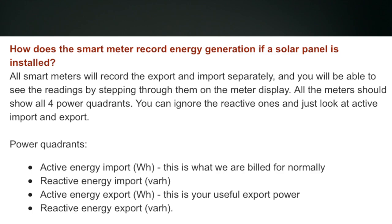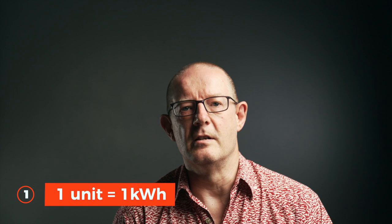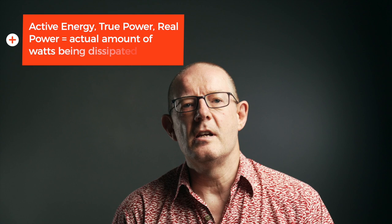Let's back the track up a bit and talk about those terms. Most of us will probably be familiar with active energy import and export — that's the amount of watts we import or export to and from the grid. In the UK it's often referred to as units of electricity, one unit equalling one kilowatt-hour. Active energy, also known as true power or real power, is the actual amount of watts being dissipated or used by a circuit. Very simply: you turn on a 100-watt light bulb and it consumes 100 watts of power — that's active energy, true power or real power.